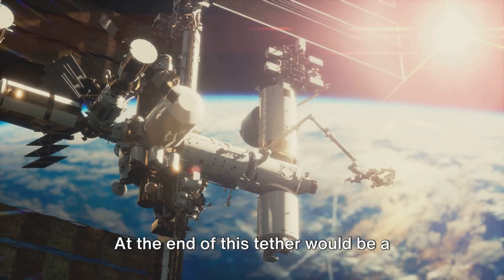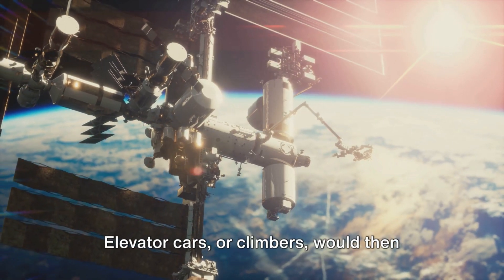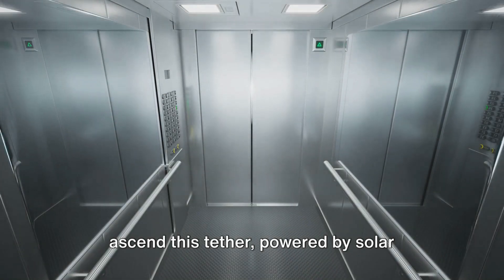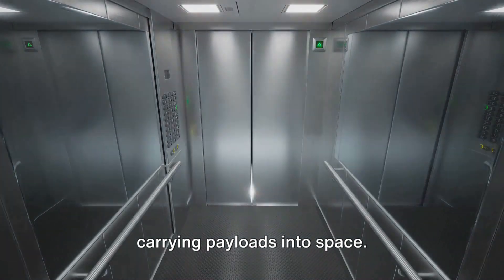At the end of this tether would be a counterweight, maintaining the tension in the cable and keeping it upright. Elevator cars or climbers would then ascend this tether, powered by solar energy or laser beams from the ground, carrying payloads into space.